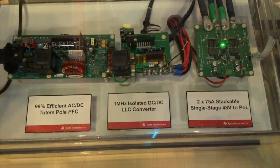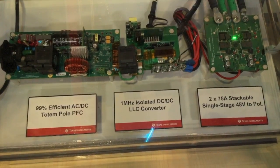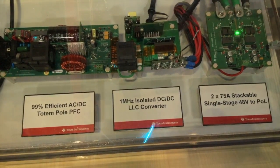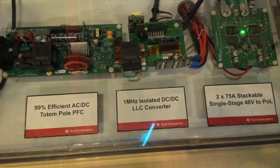The second stage is where we're demonstrating the capability to go faster. This is a 1 megahertz LLC converter that takes the capability to over 140 watts per cubic inch — about one and a half times current implementations.